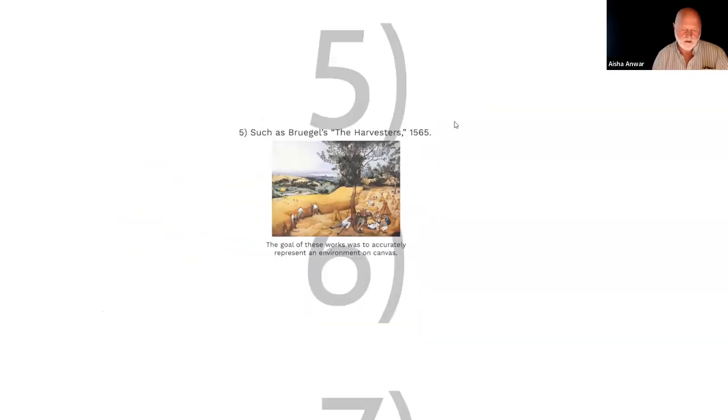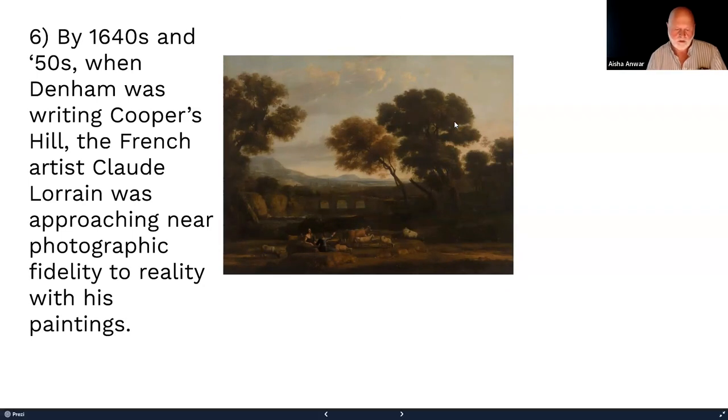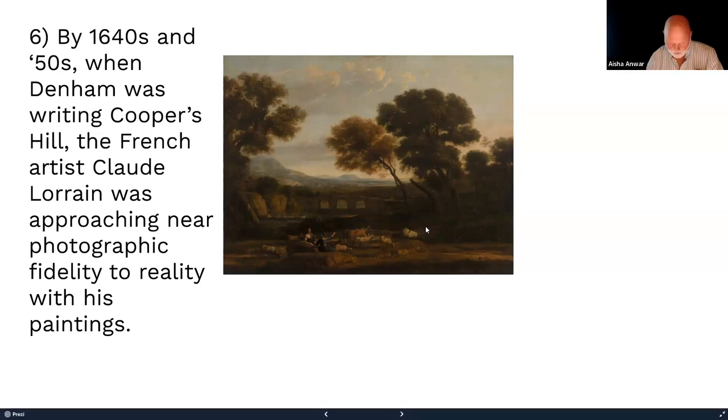By the 1640s and 1650s — when Denham is writing Cooper's Hill — landscape painting has spread across Europe. Claude Lorraine, who is French, is getting very close to photographic realism: the colors are accurate, the representation of plants and their scale is accurate. It's just very real. This will flourish for centuries before a 19th- and 20th-century response in the form of Impressionism and other styles.